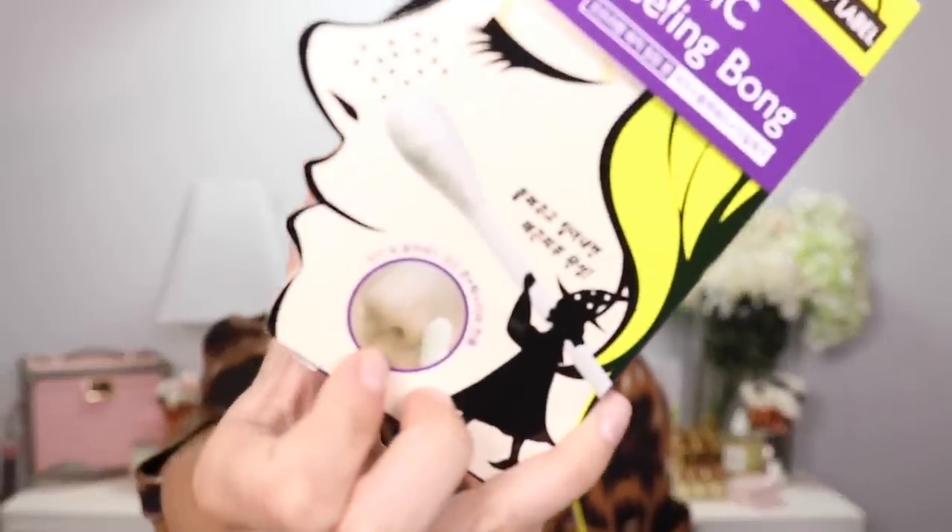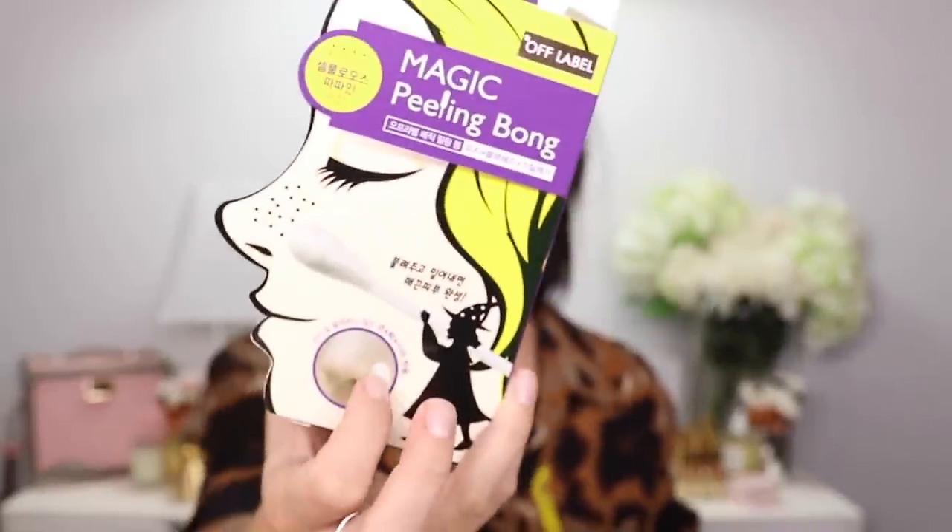I'm just going to grab and talk about it. So this is called the Magic Peeling Bong. It has a picture of a nose with stuff being peeled off and what looks like a really large Q-tip. I figured out this is a big Q-tip that you rub on your face and it's supposed to peel off your skin. I really want to try this on my nose because I had a really good blackhead picking session, squeezed them so hard that I damaged my skin, and now my skin is peeling there.